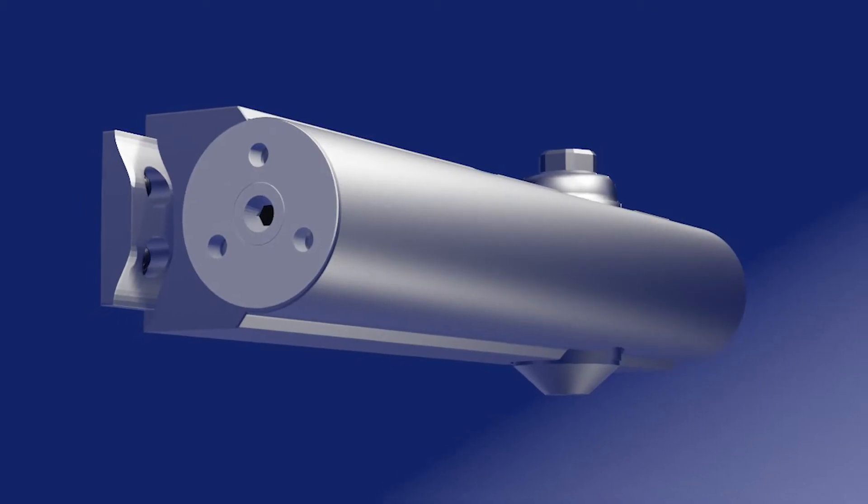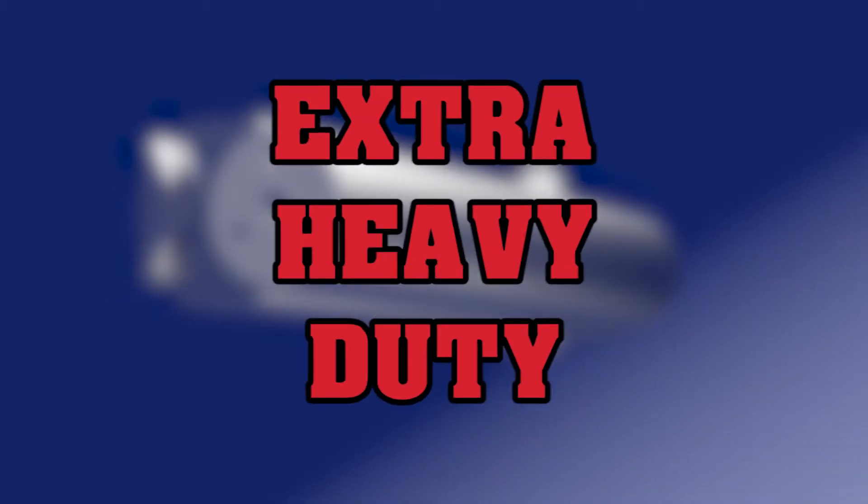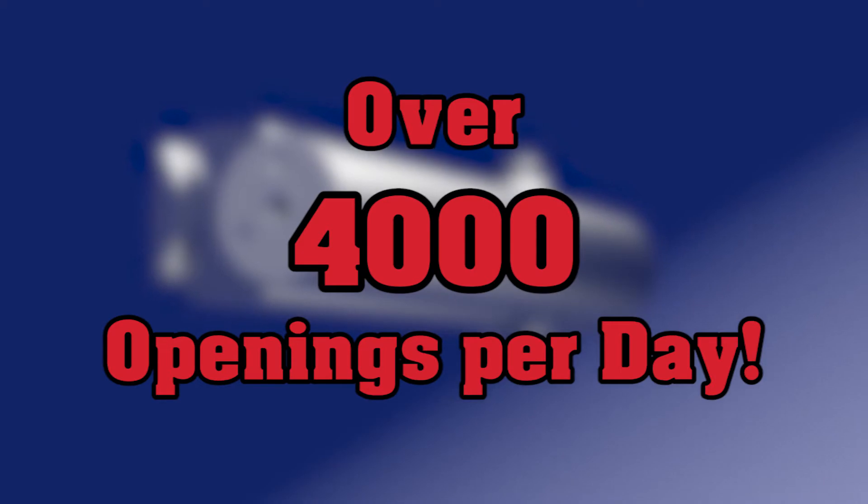With a cast aluminum body and forged steel arms and heat-treated piston, it classifies as extra heavy duty and will easily handle over 4,000 openings per day.